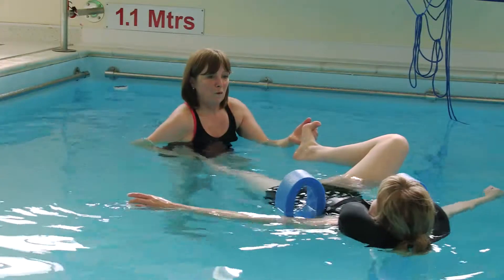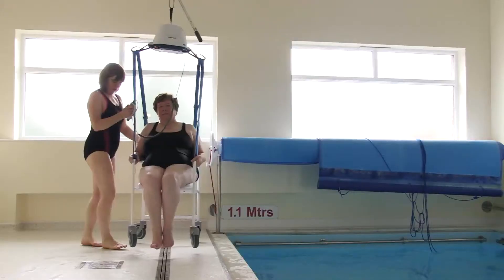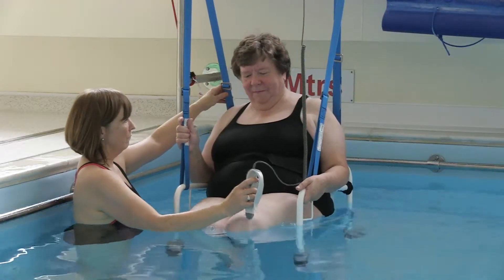We can treat you on a personal level, so you can come for a one-to-one session or join one of our various classes throughout the week. We have full disabled access, changing facilities, and a hoist.